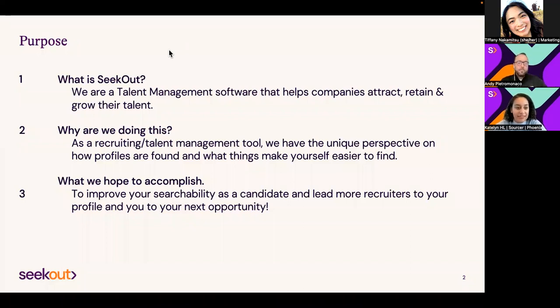To talk about LinkedIn, the first thing I wanted to touch on was building a searchable LinkedIn profile. I'm a talent sourcer with SeekOut. I use our own platform and also have access to LinkedIn Recruiter to find candidates.